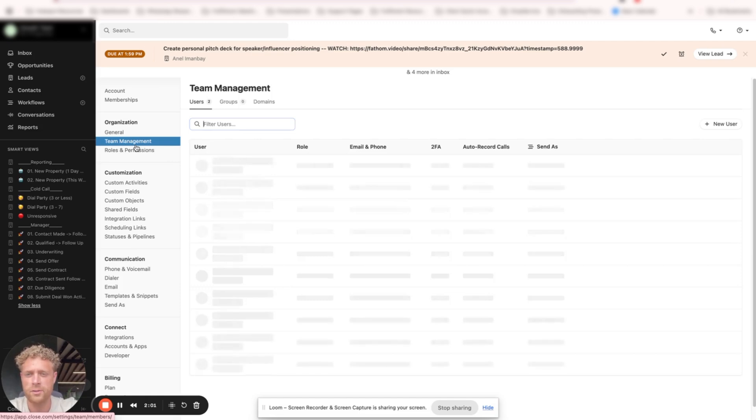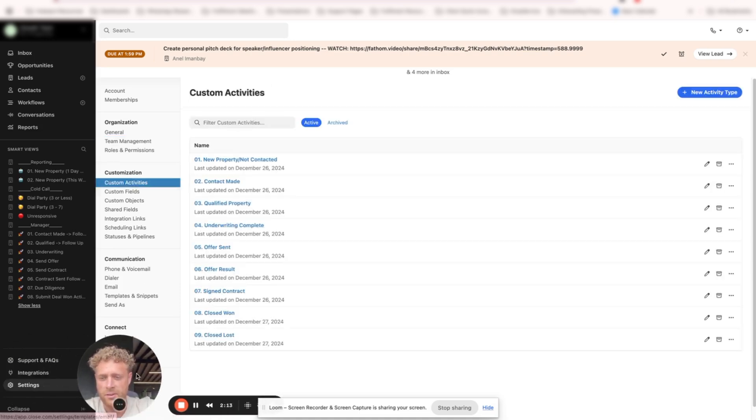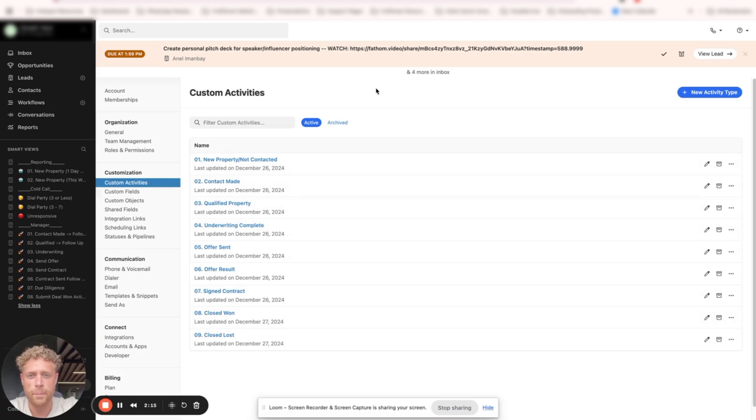Next, you want to come into Phone and Voicemail, and make sure that you click here to add a new phone number. You're going to see your country, you can select the country, and then you can put in your prefix for your specific area code. Once you have an email signature, a phone number, and Send As turned on, we're able to move into the next part. You can also come into Team Management to add your team inside of here to make sure that they have access to the system.